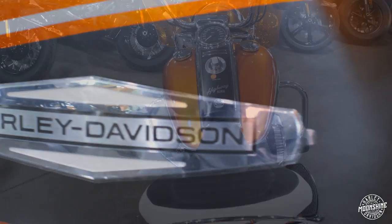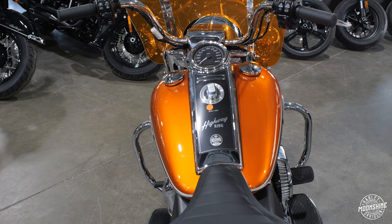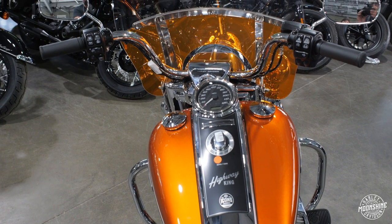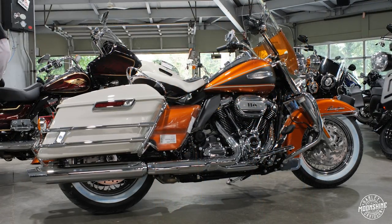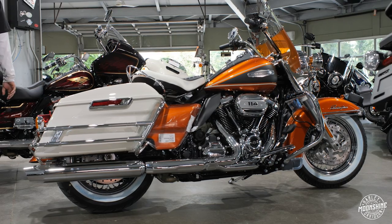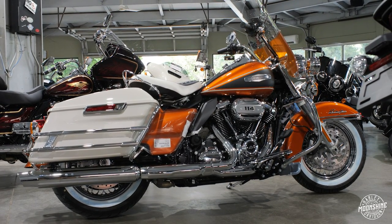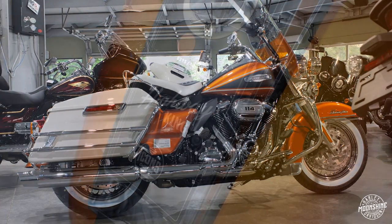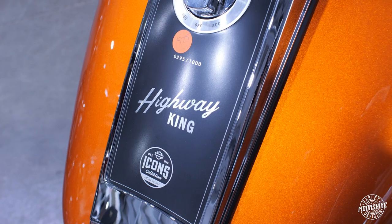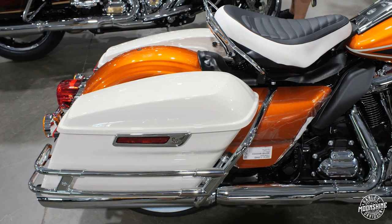A two-tone coil-sprung solo seat combined with a color-matched removable windshield deliver comfort and style. The bike is set up with some bright finishes: chrome-finished steel-laced wheels, saddle bag rails, and fender skirts, coupled with whitewall tires to complete the period-correct styling. Produced in a limited quantity, each motorcycle features a laser-etched serial number on the console. This Hi-Fi Orange model at Moonshine Harley-Davidson is number 295 of 1,000 built in Hi-Fi Orange.